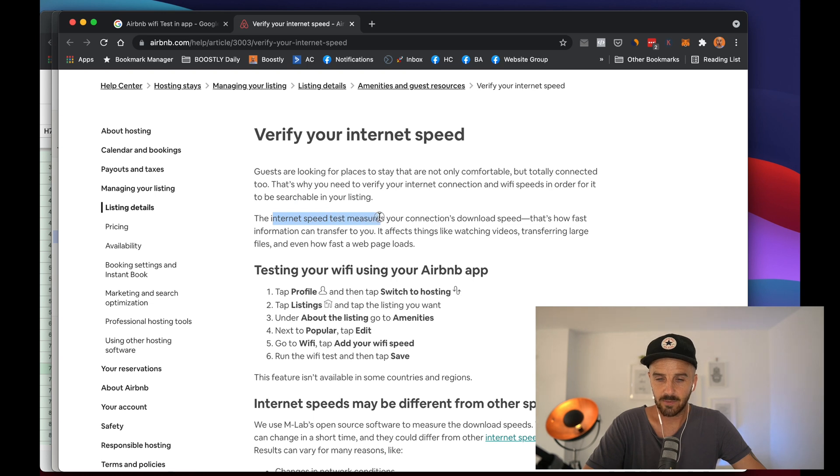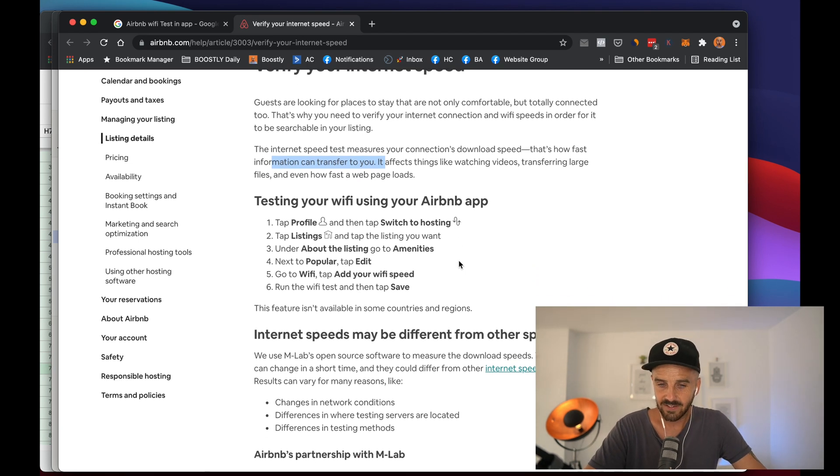The internet speed test measures your connection's download speed — that's how fast information can transfer to you. Note it's download speed only, not upload. Here's how to test your Wi-Fi using the app: open up your app, go to Hosting, then Listings, then About, Amenities, Popular, Edit, Wi-Fi. From there, add your Wi-Fi speed, run the Wi-Fi test, and save.